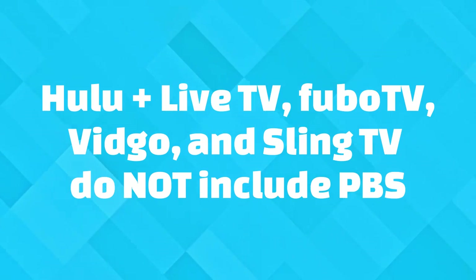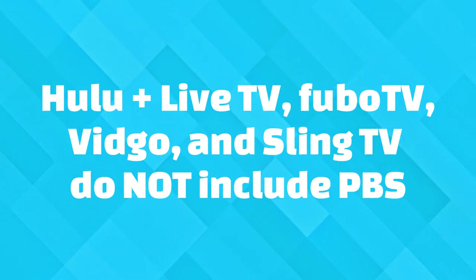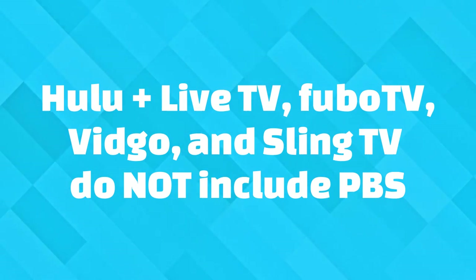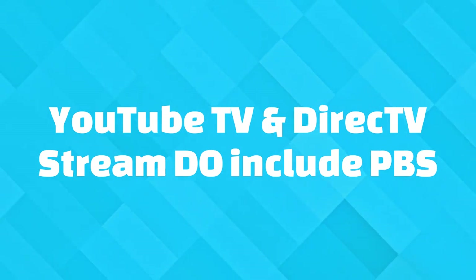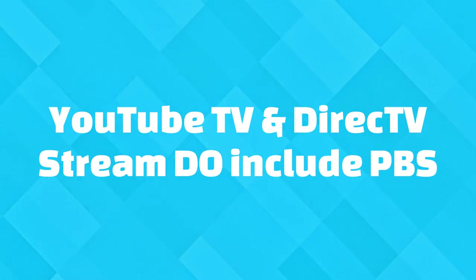If you are subscribing to a live TV streaming service, take note that some of these that include local stations do not include PBS. The ones that do include PBS are going to be YouTube TV or DirecTV Stream.